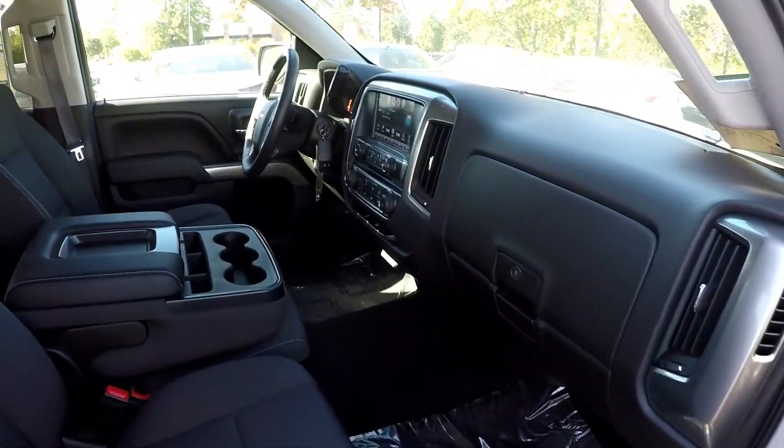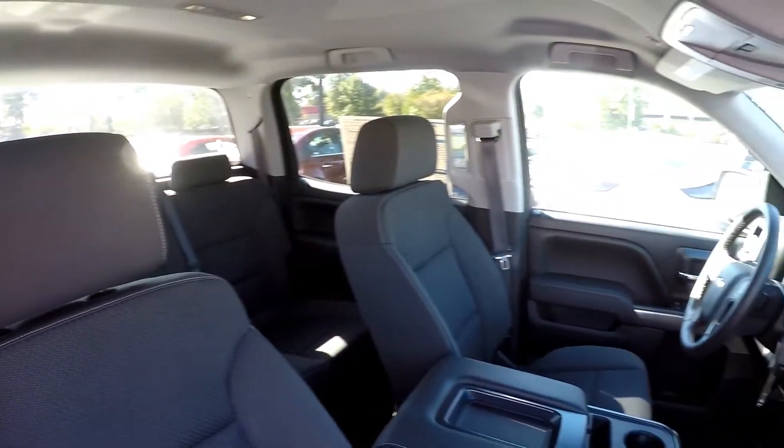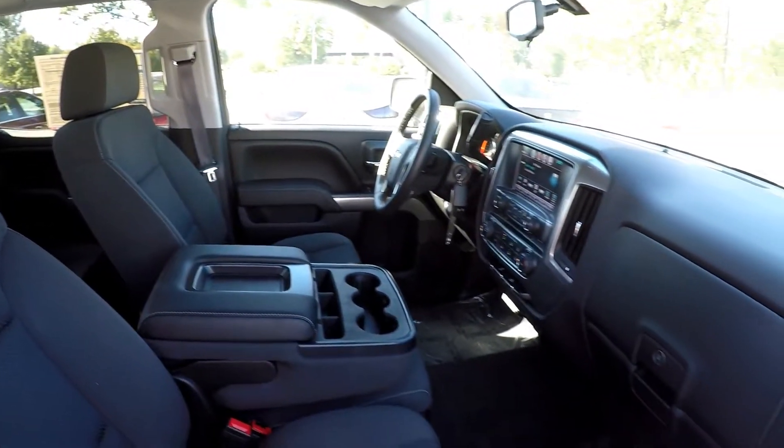And one last look from the passenger side. It's a really nice, clean truck.